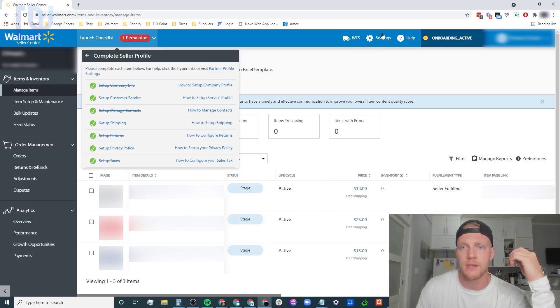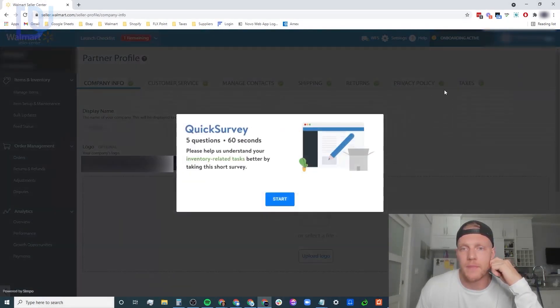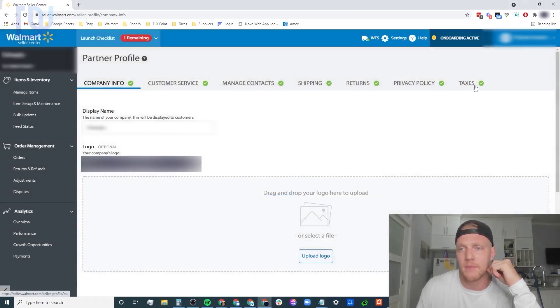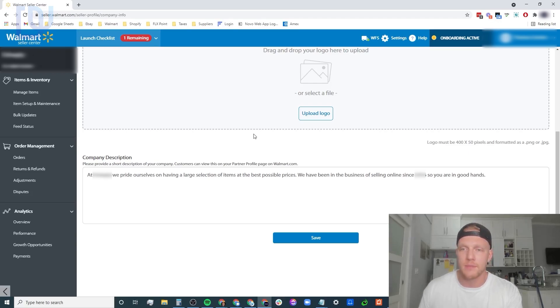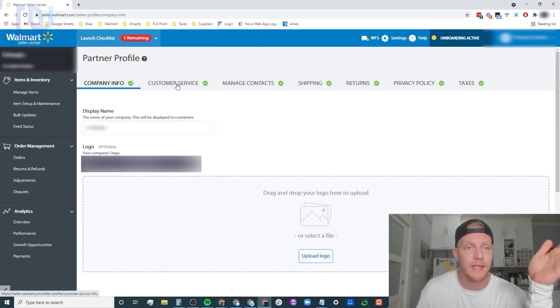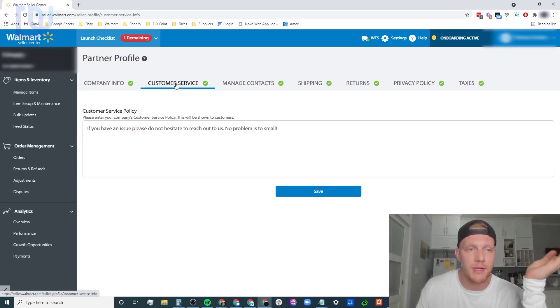To start your partner profile, click 'view' - it'll give you a bunch of options, or you can click settings. There are seven tabs across the top and they'll check green once you're done. First, start with company info: put in a display name, a logo (optional, around 400x100 or 400x50 pixels), and a company description. Mine says something like 'at our store we pride ourselves on having a large selection of items' - nothing fancy. After that, click save and it should turn green. Next is customer service - put in a customer service policy. I put in two sentences: 'If you have any issues please don't hesitate to reach out to us, no problem is too small.'